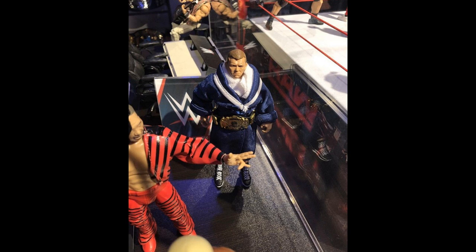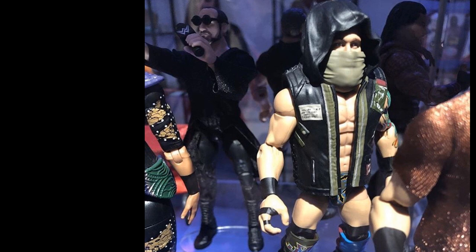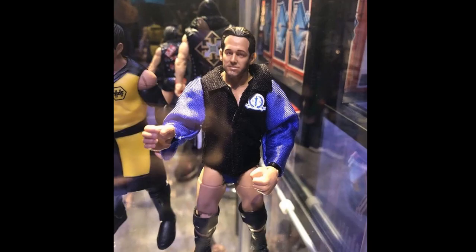Next up we have another image of the Elite 65 Aiden English. You can see him in the background — it's not a very good image, but you can see a little bit off to the side behind Eric Young. I can't wait to see that figure up next to the custom I have in my collection.